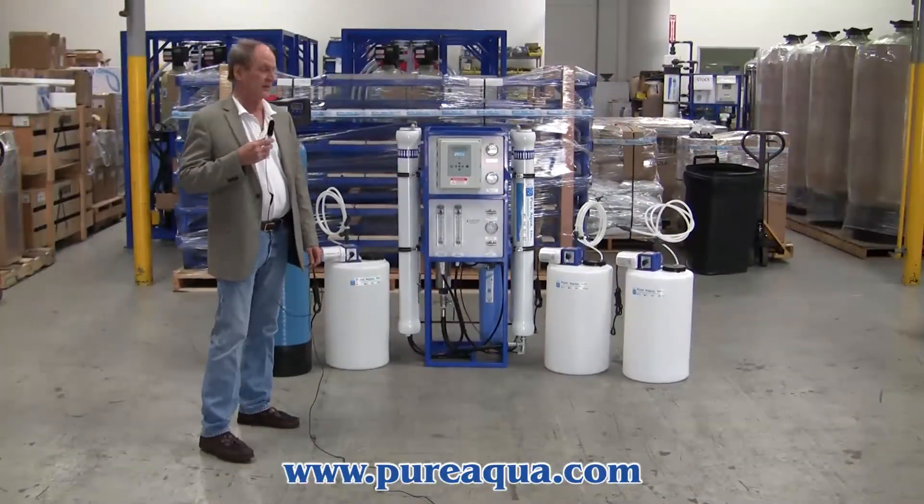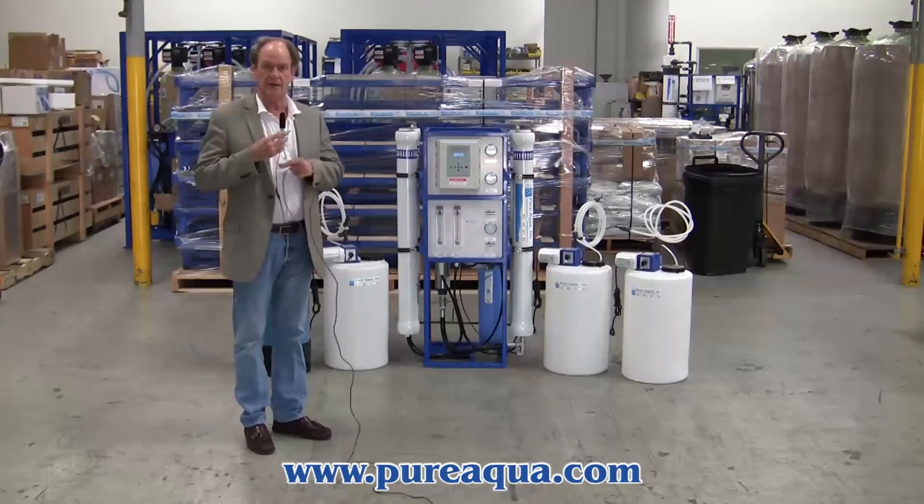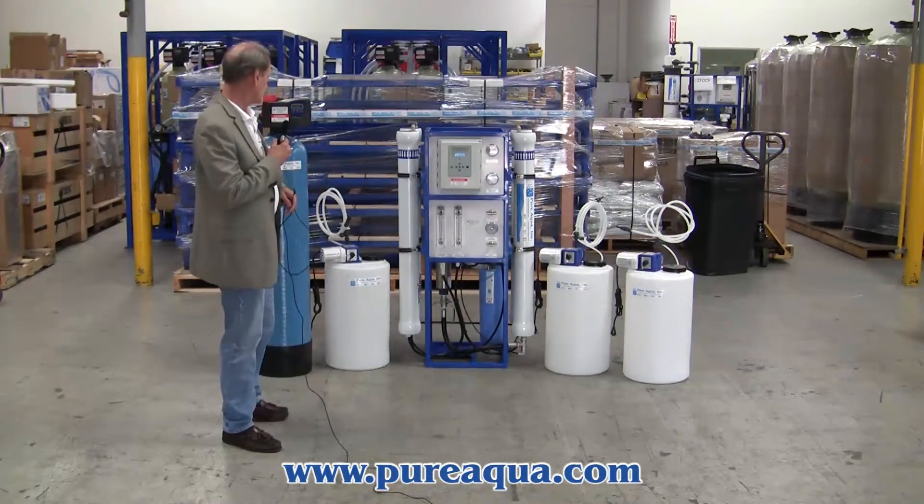Today is March 11th, 2014. We're in Santana, California at the headquarters of Pure Aqua, and we're preparing to ship a water treatment system to the Middle East.